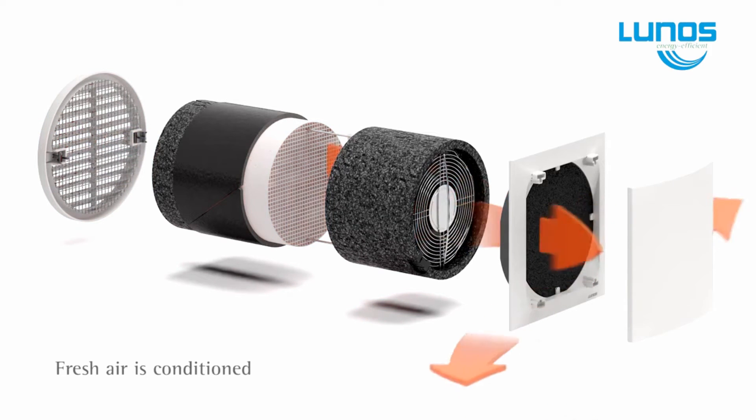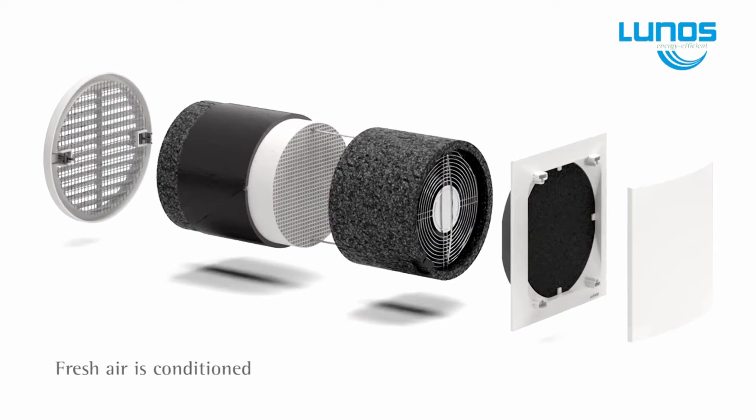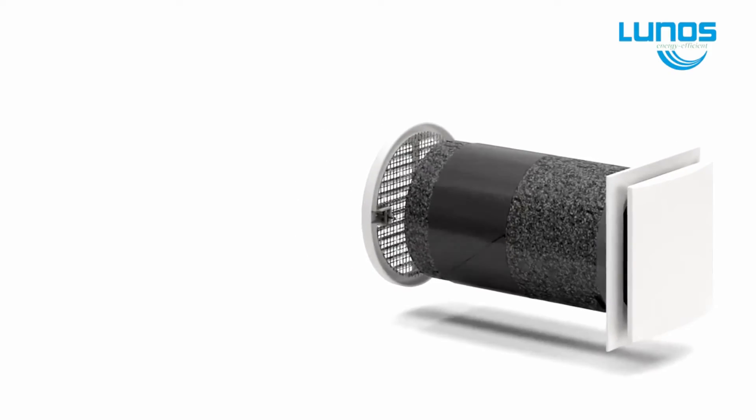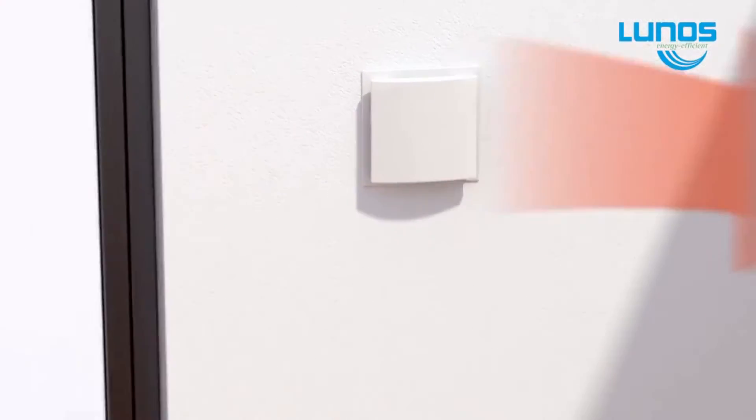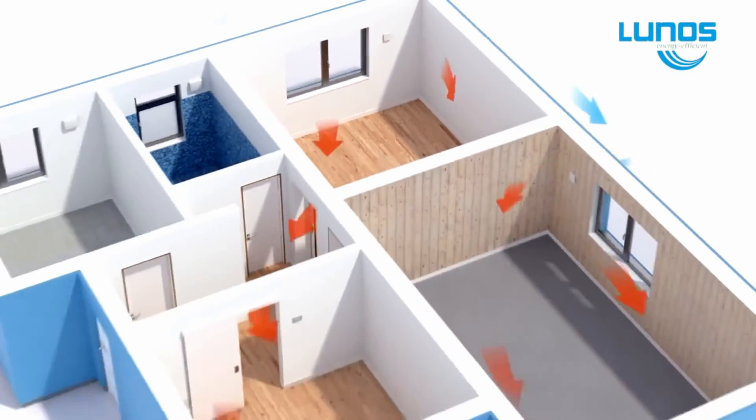It exhausts stale, polluted, moisture-laden air from the house, and retains the heat in a ceramic heat block within the unit, and then reverses, introducing fresh, clean air back into the home, whilst retaining up to 85% of the home's warmth.